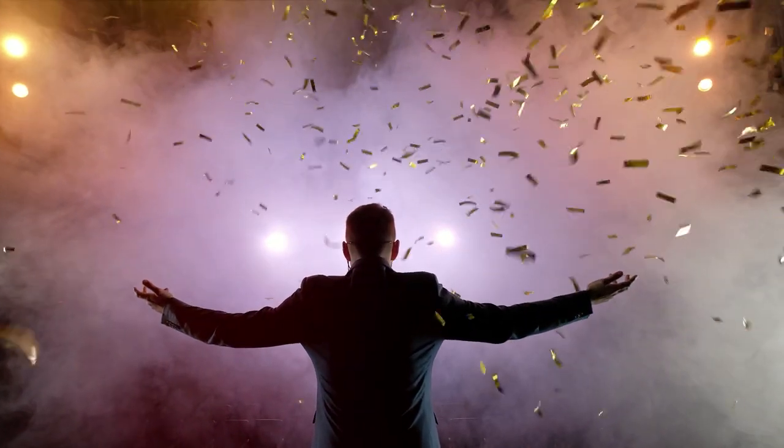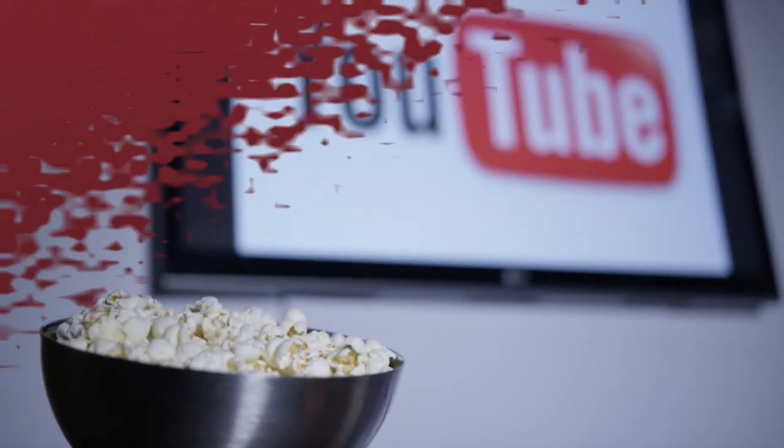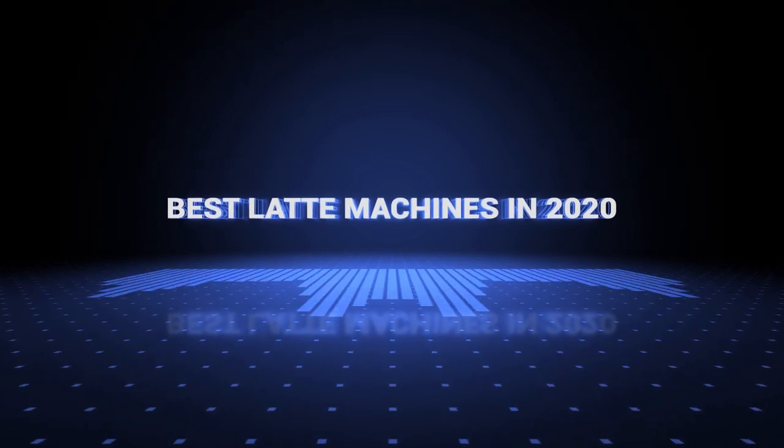Also, if you want a chance to win one of the latte machines in the video, just subscribe, don't forget to hit the notification bell, and leave a comment with the hidden word in the video. Once we reach 1000 likes, we will pick a winner and notify them. So without further ado, this is our pick of the best latte machines on the market right now.